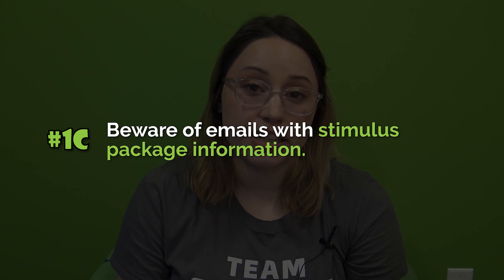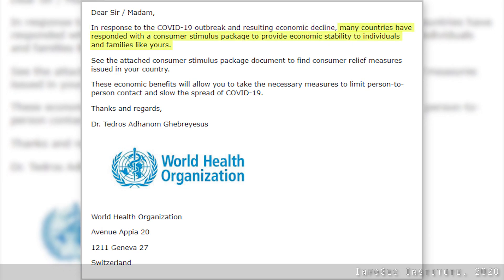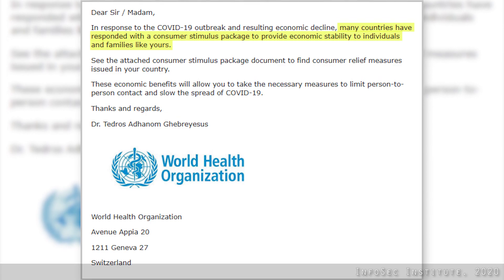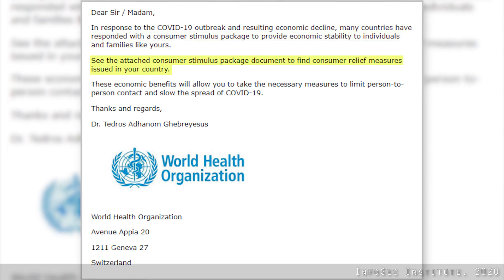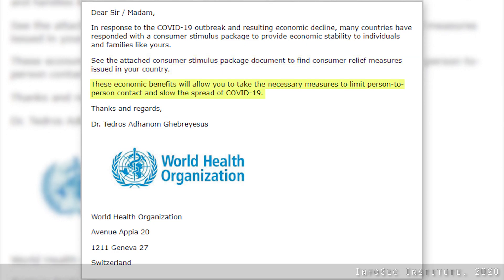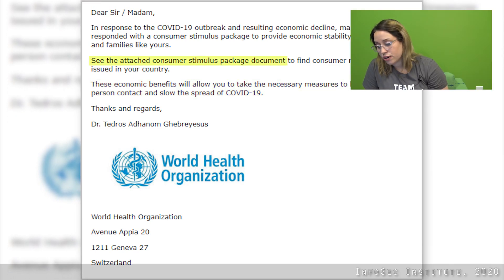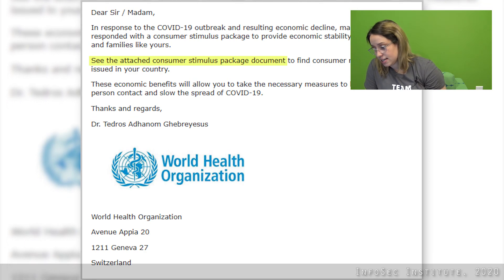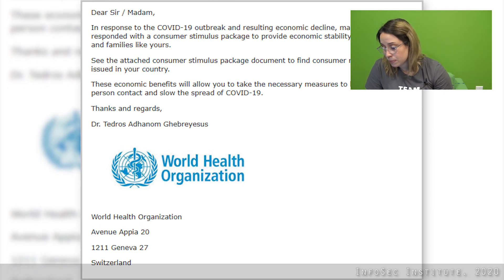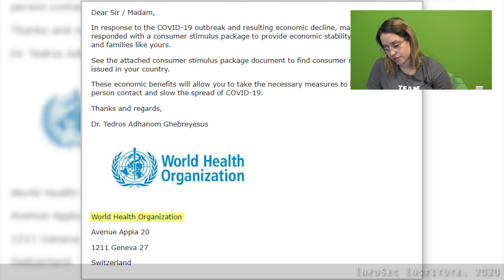Beware of emails with stimulus package information. For example: 'In response to the COVID-19 outbreak and resulting economic decline, many countries have responded with a consumer stimulus package to provide economic stability to individuals and families like yours. See the attached consumer stimulus package document to find consumer relief measures issued to your country.' Don't ever click on any unexpected links or attachments, especially from unexpected emails. If you know the sender personally, contact them separately to confirm they sent you an attachment. In this instance, I don't know anyone from the WHO personally, so I'll just delete the email.